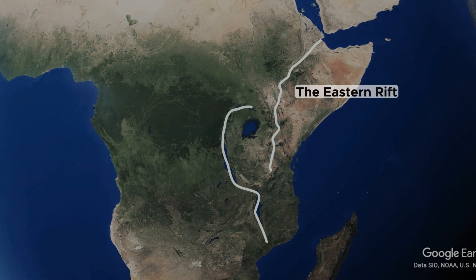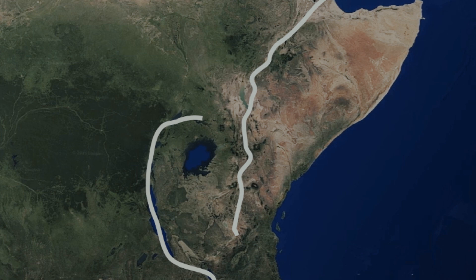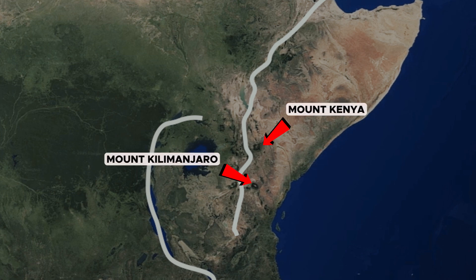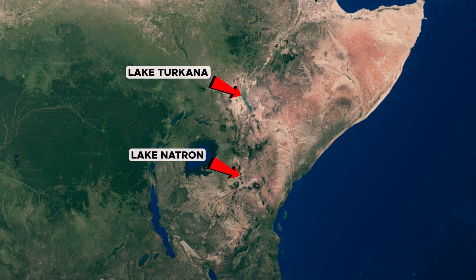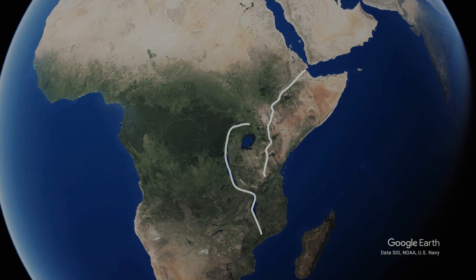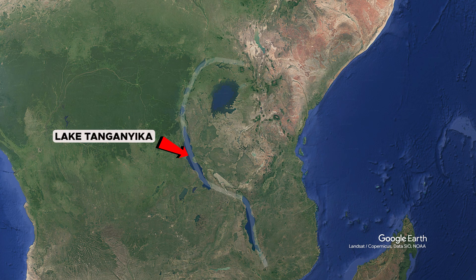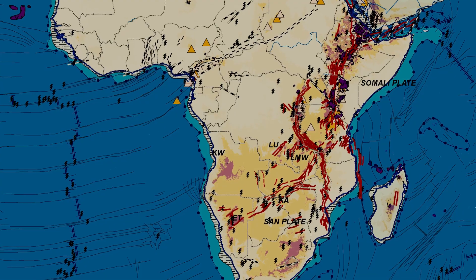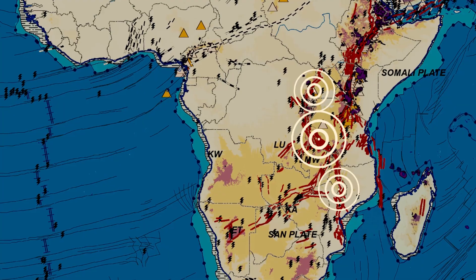The East African Rift is divided into two main branches, the Eastern Rift and the Western Rift. The Eastern Rift runs through Ethiopia, Kenya, and northern Tanzania. It is distinguished by prominent volcanic features such as Mount Kilimanjaro and Mount Kenya, as well as alkaline lakes like Lake Turkana and Lake Natron. The Western Rift is bordered by some of Africa's largest and deepest lakes, including Lake Tanganyika, Lake Kivu, and Lake Albert. The Western Rift is less volcanically active, but is notable for its significant seismic activity.